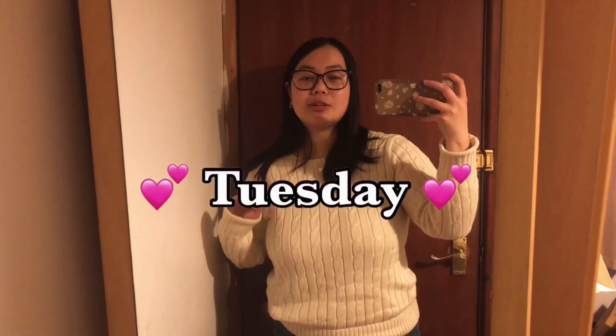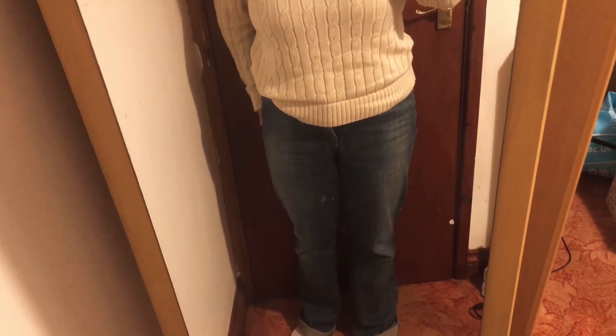Hello everybody, welcome to Tuesday's outfit. So again it's very simple — I'm just wearing this cream knitted Ralph Lauren jumper and pairing it with some nice jeans. These are a little bit darker than yesterday's, but what's cool about these jeans is my back pockets — they're bedazzled. I think that adds a very nice touch to these jeans and I really like them.